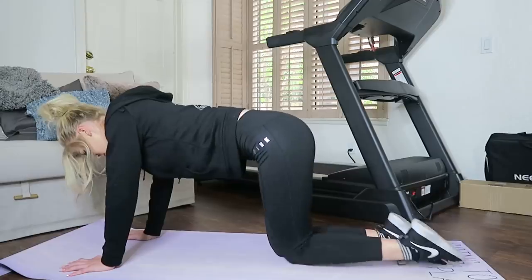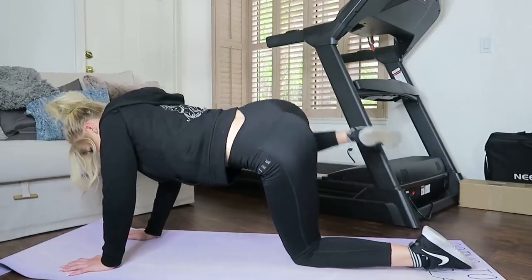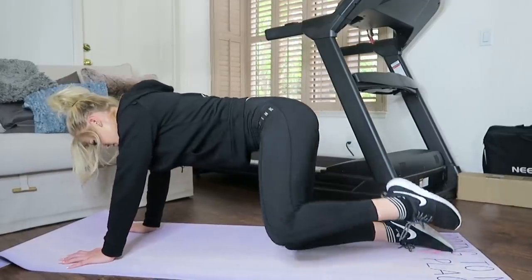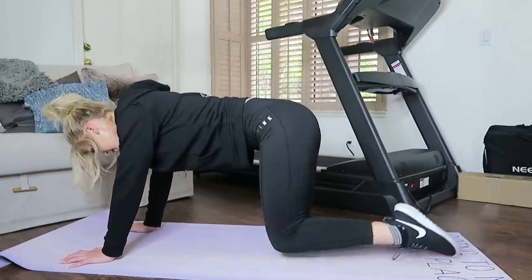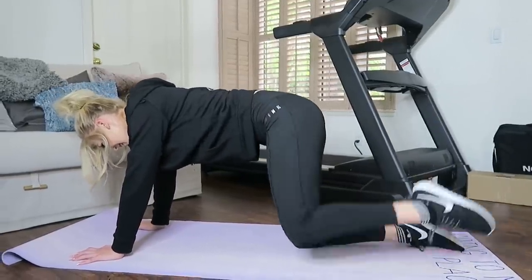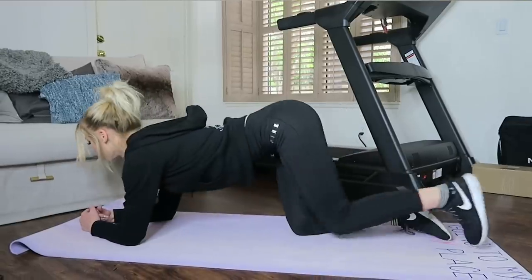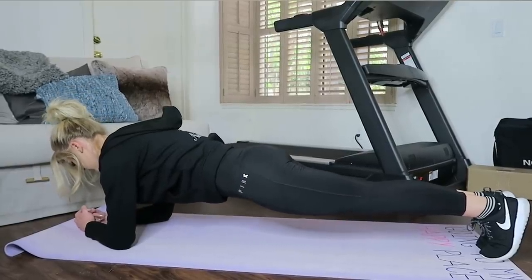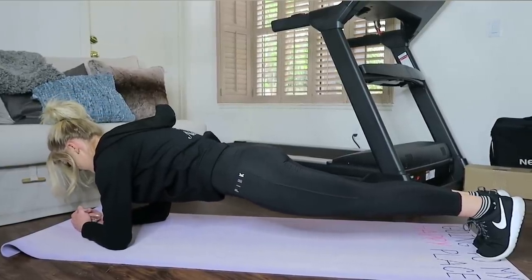Another workout I really love is fire hydrants. It's similar to leg lifts but works different muscles — same concept except you lift your legs out to the side like a dog peeing on a fire hydrant. And to finish off the workout strong, I love doing a nice one-minute plank. You just set a timer on your phone and hold it. Get it over with!